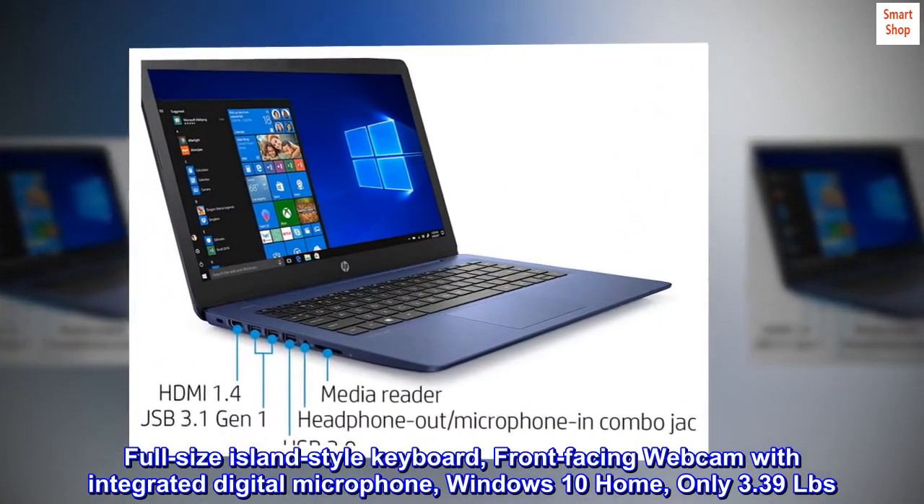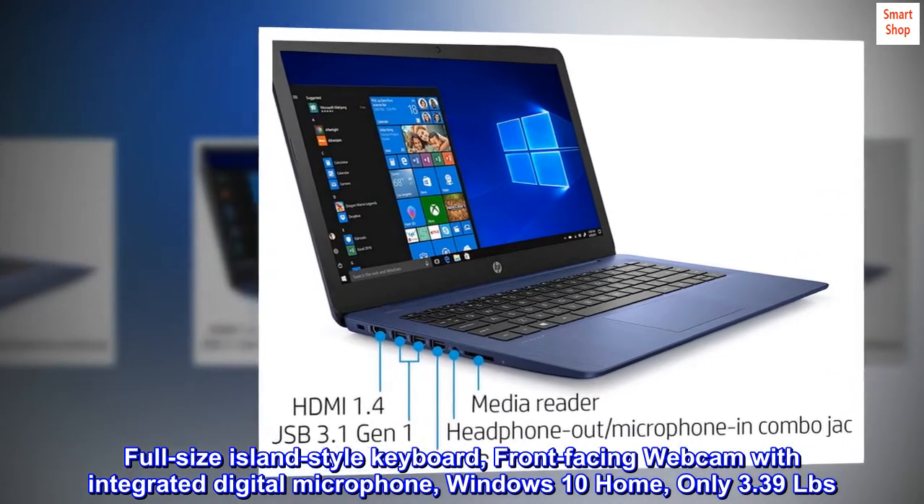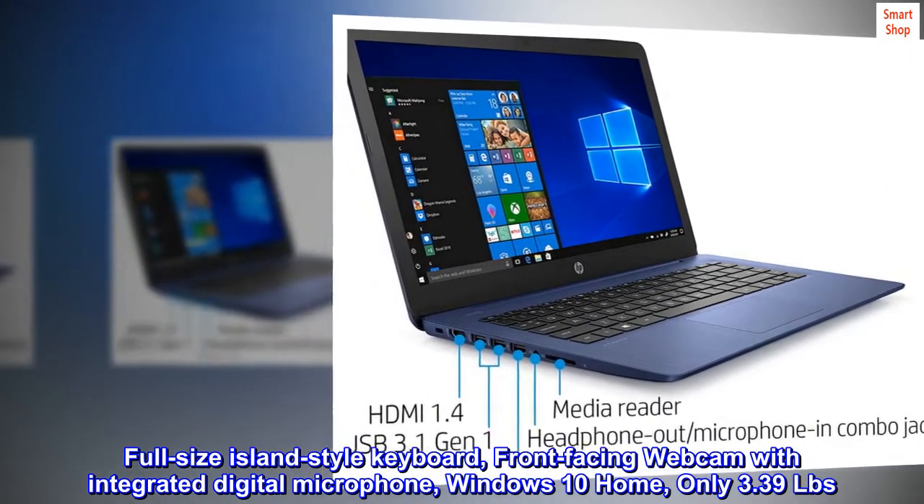Full-size island-style keyboard, front-facing webcam with integrated digital microphone, Windows 10 Home. Only 3.39 lbs.